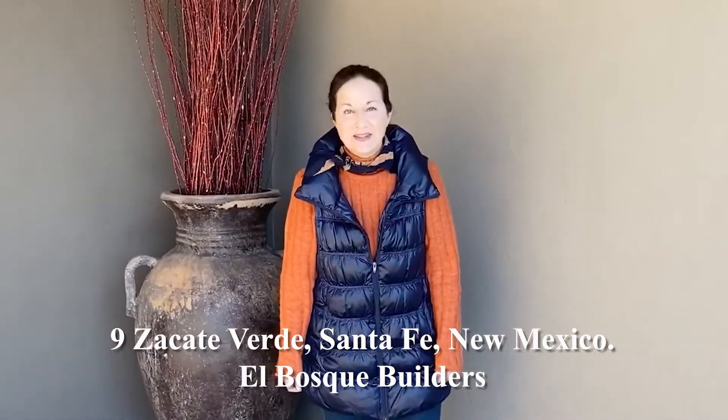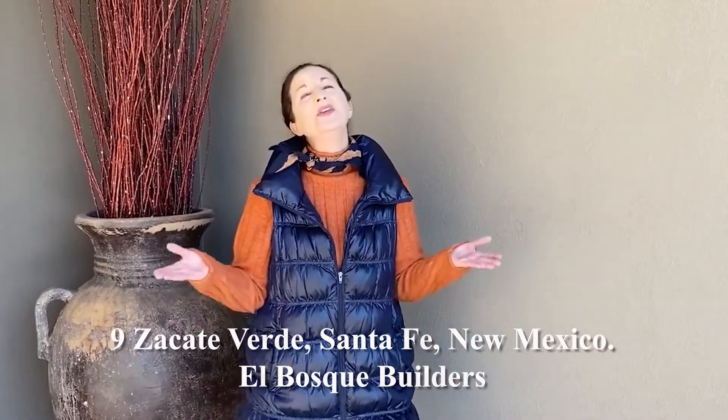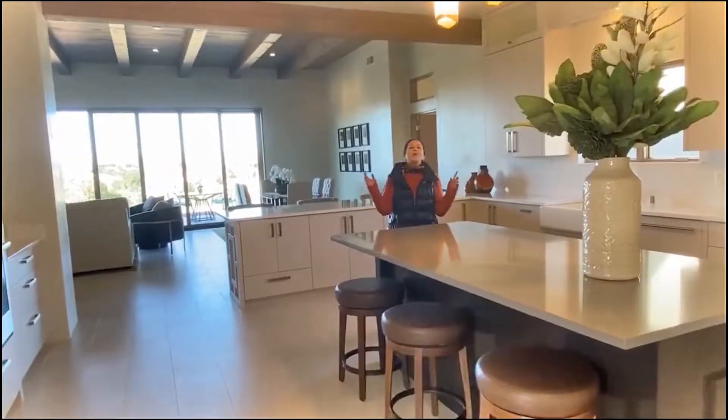Welcome to 9 Zacate Verde in Las Campadas. This is a brand new, beautiful, contemporary home that was built by a woman builder and has many features and special touches because of that.